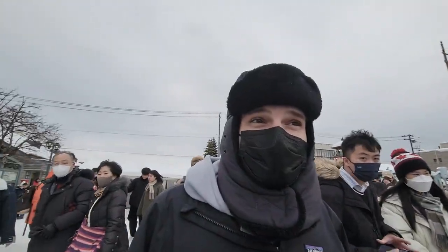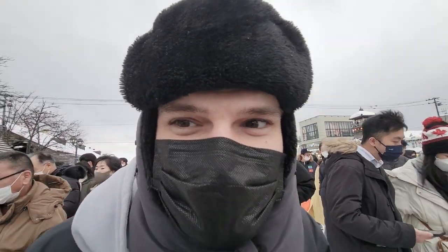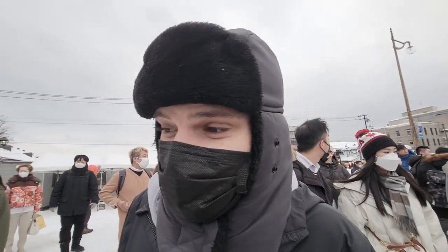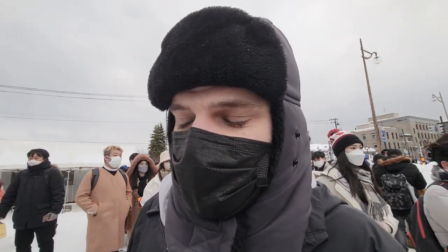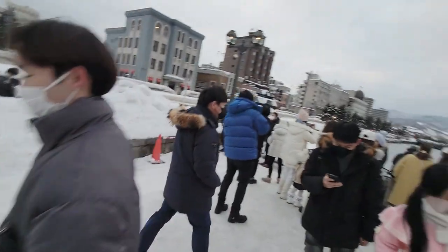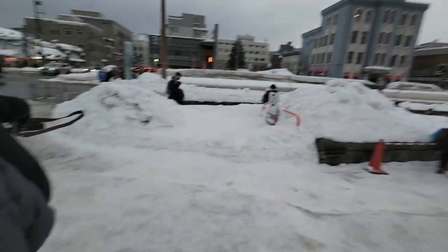We saw the canal - it's really cold, it's super icy. There are so many tourists here, I don't understand why, but it's cool. I think we're gonna head back to Sapporo now. Very slippery - we might take a cab to the subway station. There are literally so many people just to see that view.